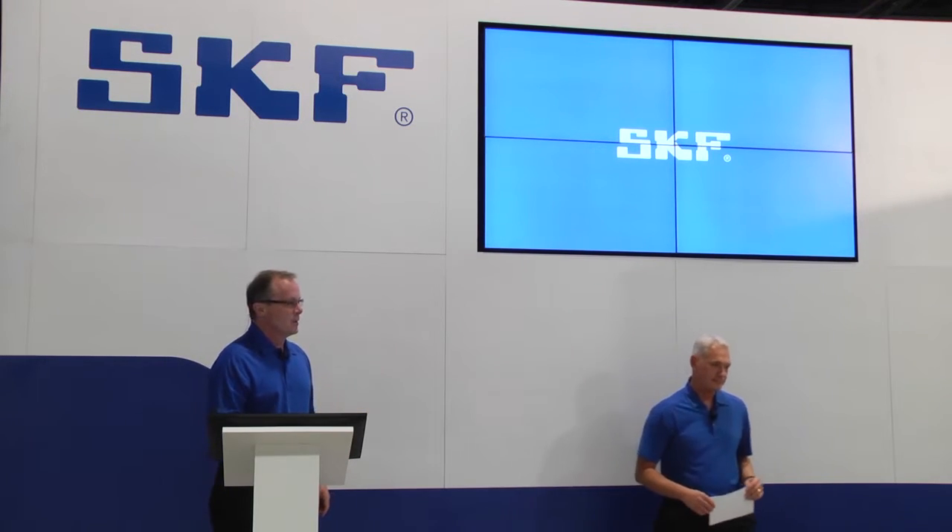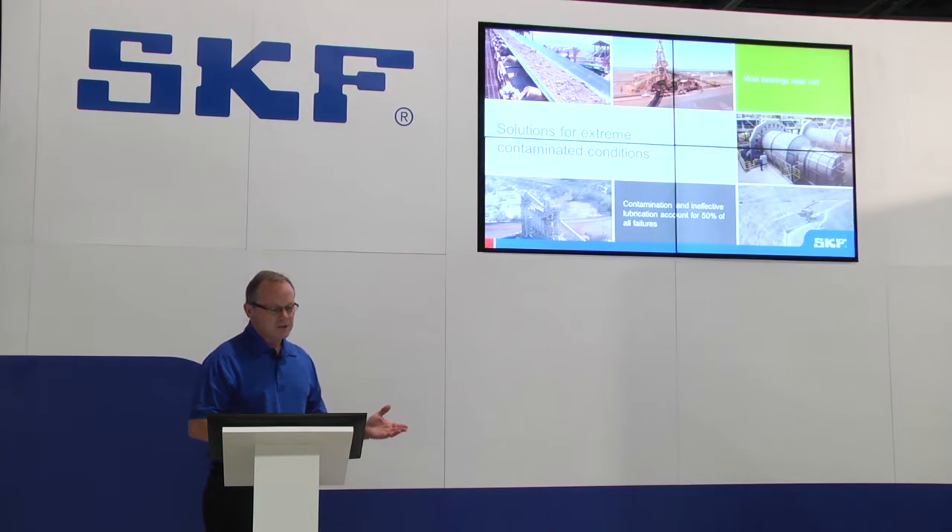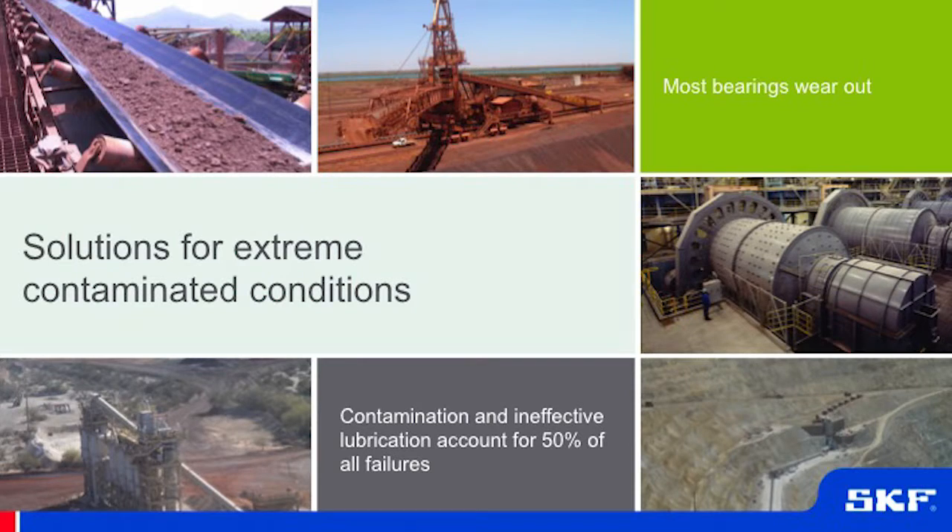Welcome, and thank you for coming. I would like to talk about the solutions that we have for extreme contaminated conditions. We know that most bearings in this industry wear out — they don't fail from fatigue, they simply wear out. Contamination and ineffective lubrication accounts for over 50% of all of these failures.